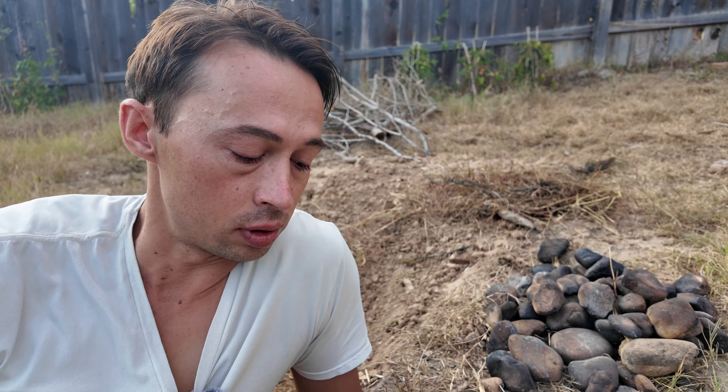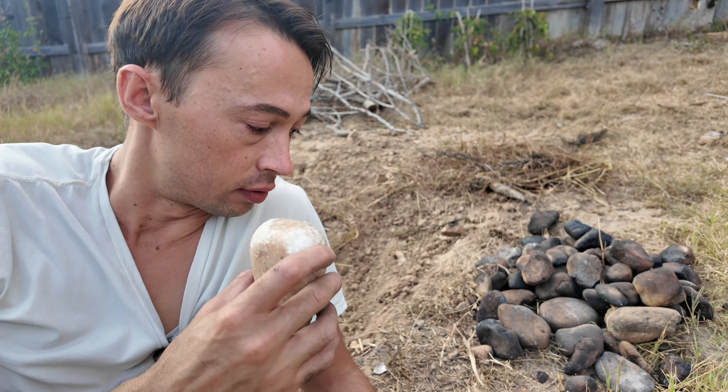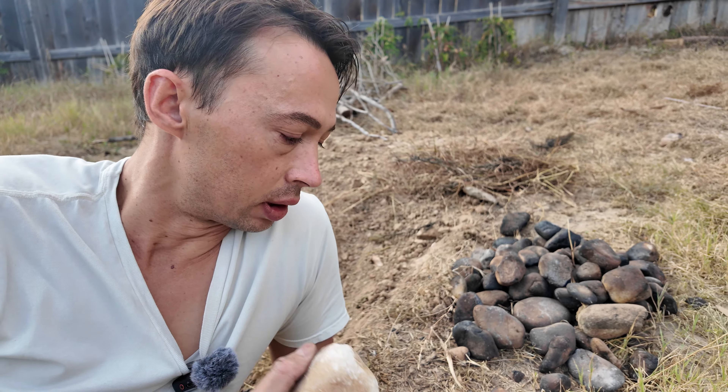This beautiful quartz is one of the most useful stones in the area where I live, Central Texas, and you can find a ton of this stuff everywhere you look, especially in creeks.